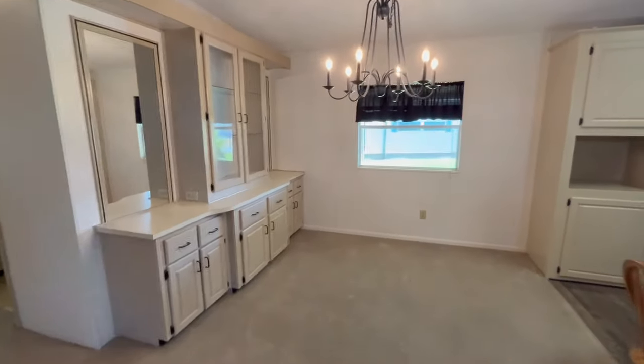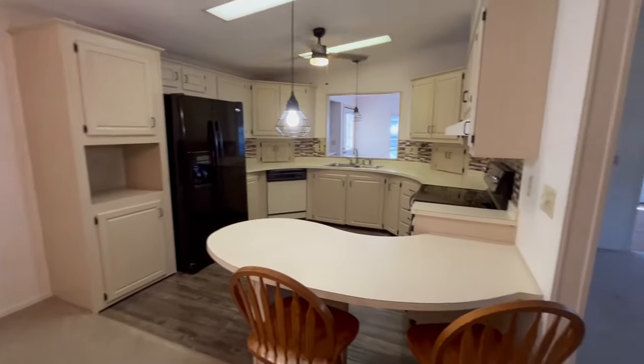Come around to your dining area and your kitchen.